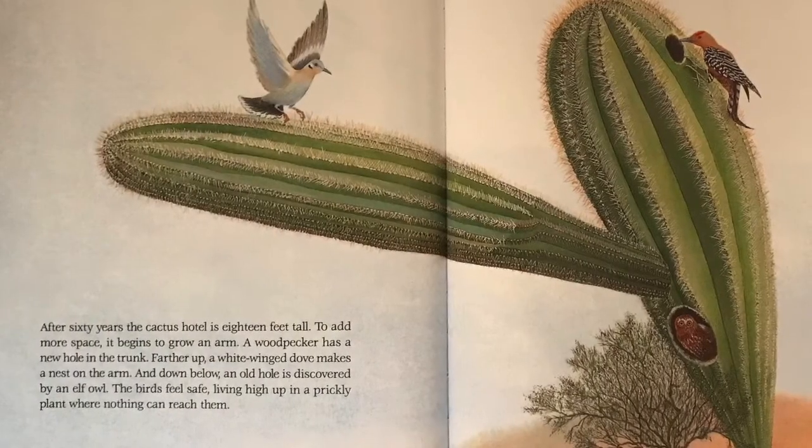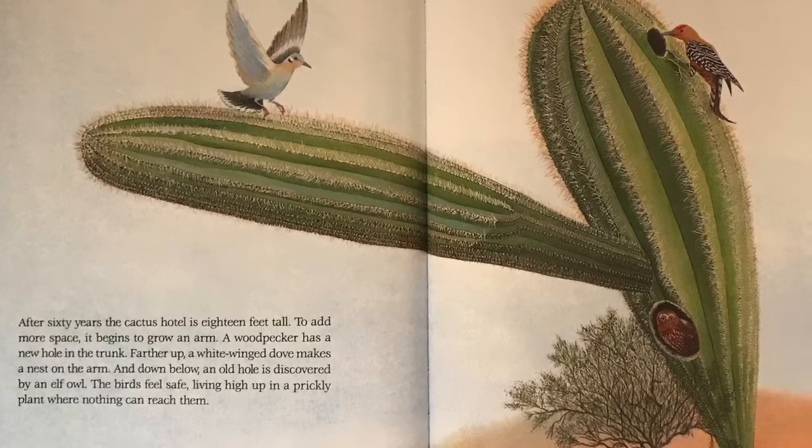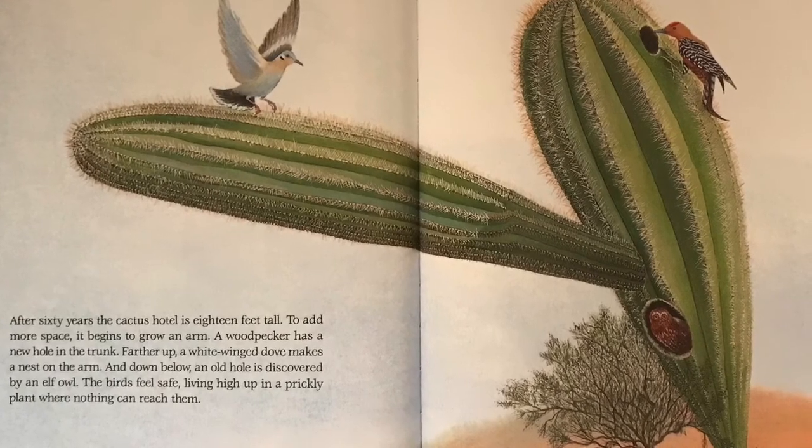After 60 years, the cactus hotel is 18 feet tall. To add more space, it begins to grow an arm.